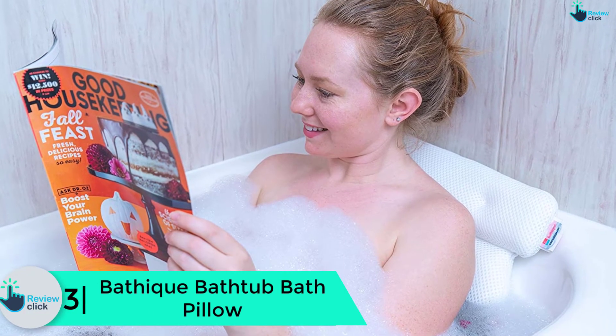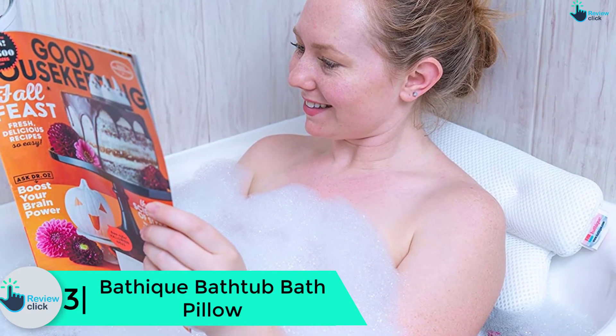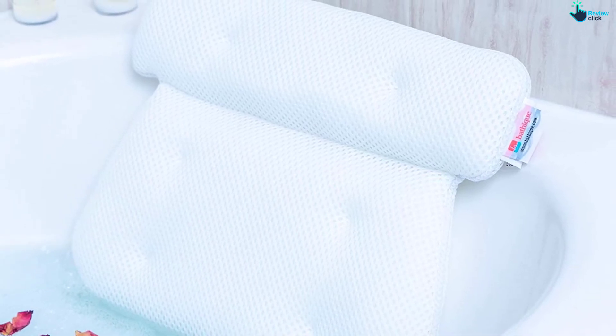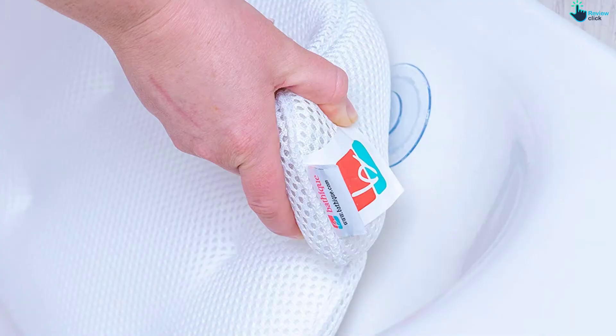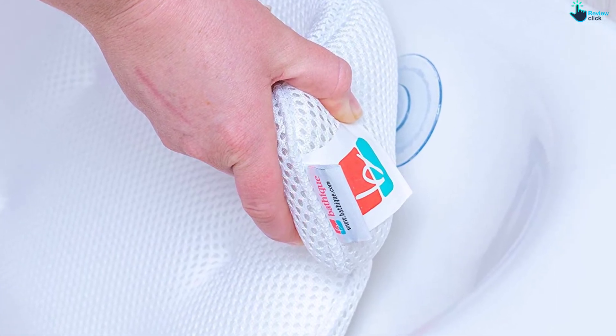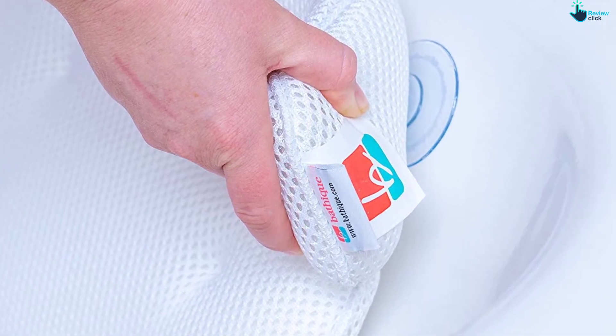At number 3, we have the Bathik bathtub bath pillow. The Bathik pillow is one of the most advanced bathtub pillows on the market. It features sturdy suction cups that maintain a firm grip on any surface but allow easy removal. Its versatile nature makes it fit for normal bathtubs, spas, saunas, and other applications. The state-of-the-art pillow boasts a sturdy, soft, smooth, and easy-to-clean cashmere fabric that is resistant to water, mold, mildew, odor, and chemicals. It scores highly for ergonomics, comfort, support, odor resistance, easy maintenance, and longevity. The downside is that it isn't very large.